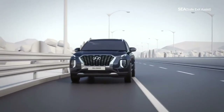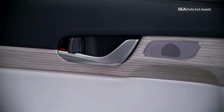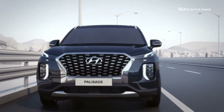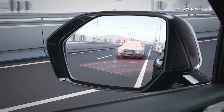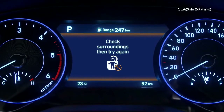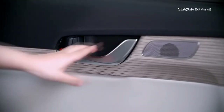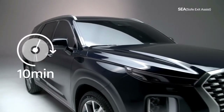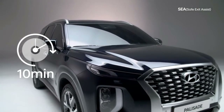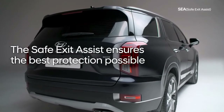With safety as our primary concern, Hyundai designed a feature that prevents the rear doors from opening when another car is detected approaching from the rear. Bringing together the rear radar sensor and the electronic child lock, anti-release and warning functions have been incorporated into the electronic child lock, which activates when a car is approaching from the rear. Even if the electronic child lock has been deactivated, an alarm sounds when a rear seat passenger tries to open a door. The rear radar remains active for 10 minutes even after the vehicle is turned off to further ensure the safety of the car's occupants — Safe Exit Assist ensures the best protection possible.